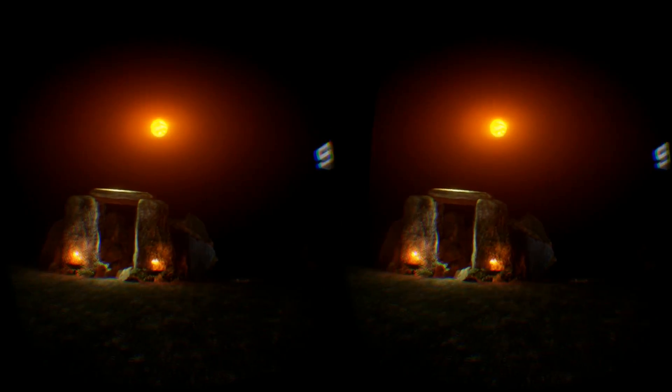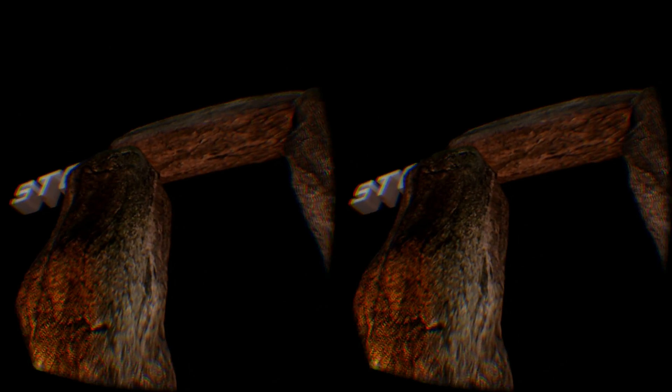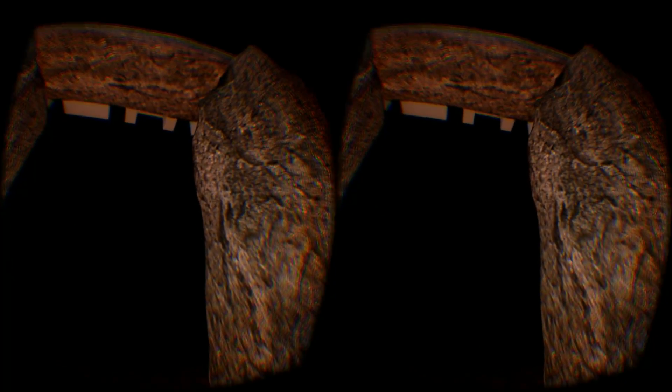Welcome to Stonehenge. In this demo, you'll be able to experience a small portion of our guided tour by walking forward through the Trilithon.